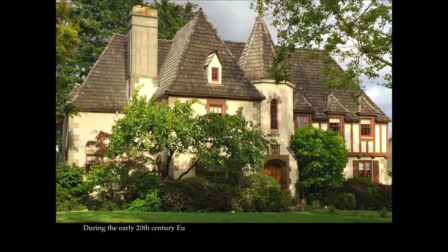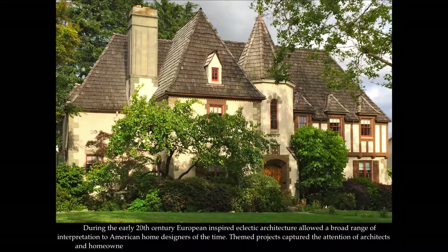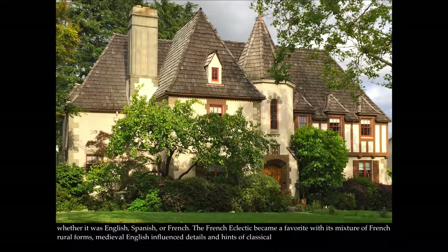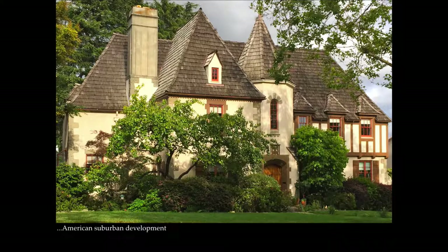During the early 20th century, European-inspired eclectic architecture allowed a broad range of interpretation to American home designers of the time. Themed projects captured the attention of architects and homeowners who associated regional aesthetics with an idealized image of the motherland. Whether it was English, Spanish, or French, the French Eclectic became a favorite with its mixture of French rural forms, medieval English-influenced details, and hints of classical design. It appeared compatible with a delightful variety of traditional Mediterranean and French-rooted architecture that filled expanding American suburban developments after World War One.